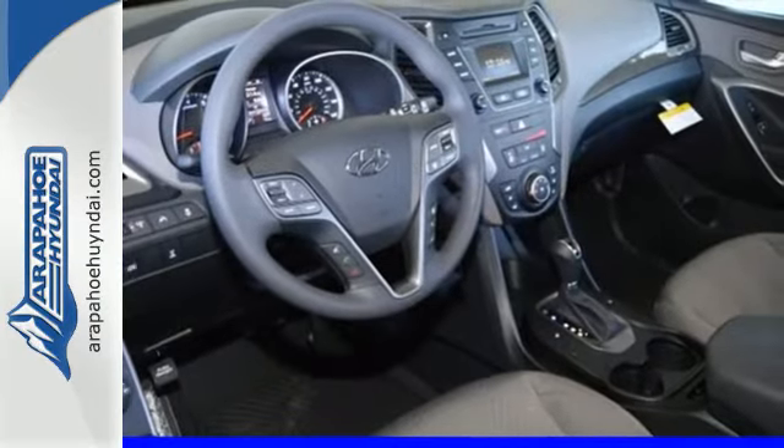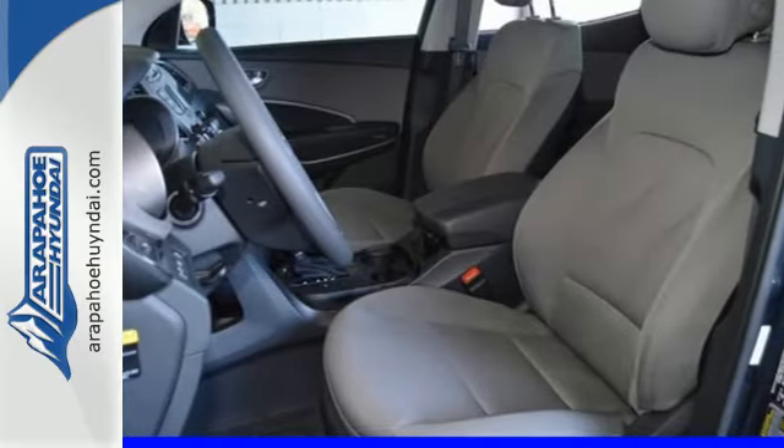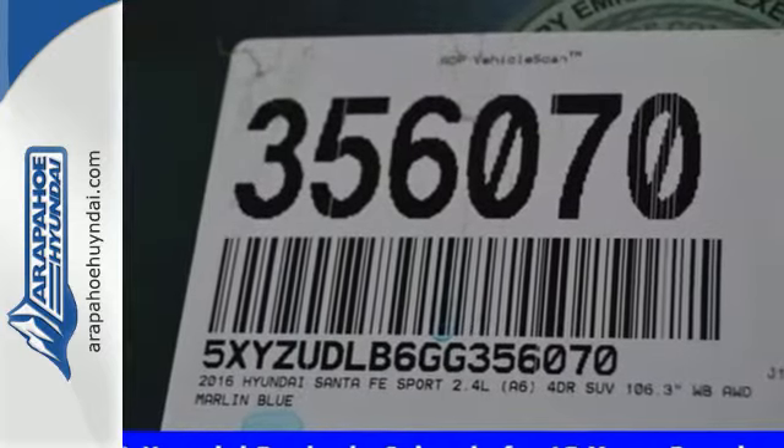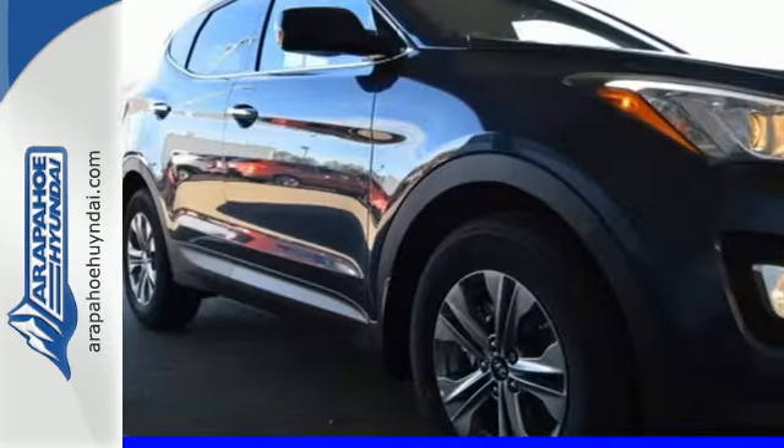Sirius XM satellite radio and iPod, USB, and auxiliary audio input jacks provide unlimited entertainment, while Bluetooth and the multifunction steering wheel provide connectivity and convenience.